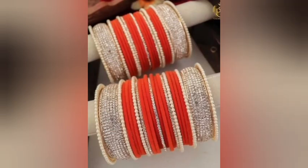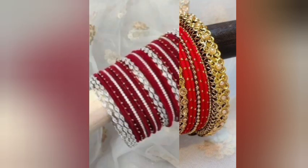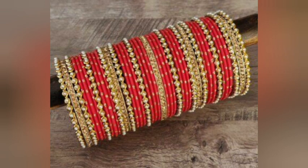You will get these bangles sets in online stores. You will also find these bangles sets on Instagram, or if you want, you can purchase these bangle sets there. There are also many other bangles designs available.